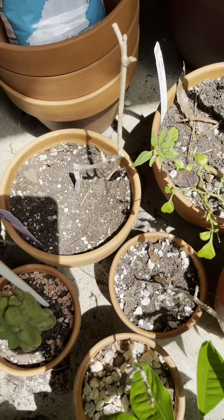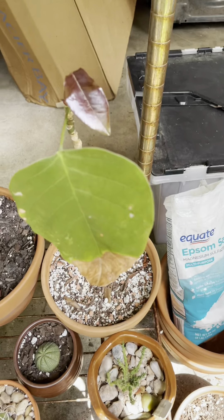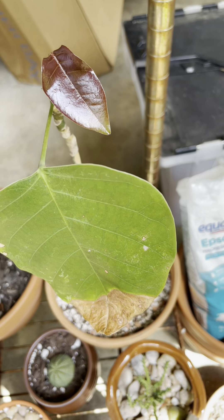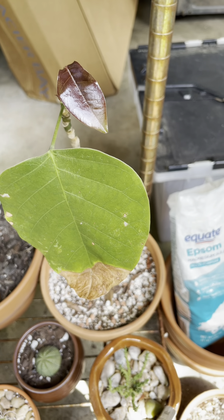That's the Opuntia. That's my olive plant, which hasn't woken up yet — I'm waiting for it, but it's still alive. I scratched the bark and it's still green. That's my Ceiba speciosa.